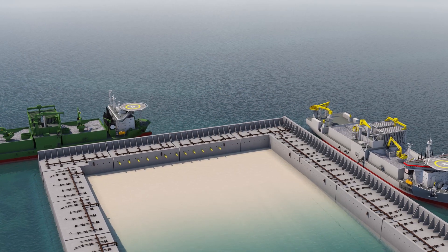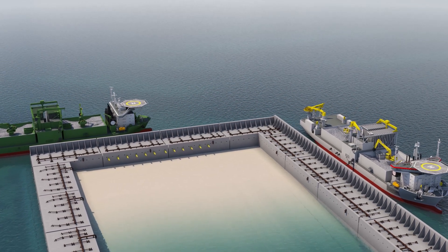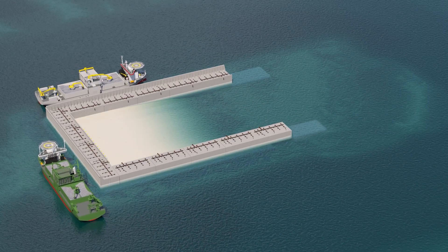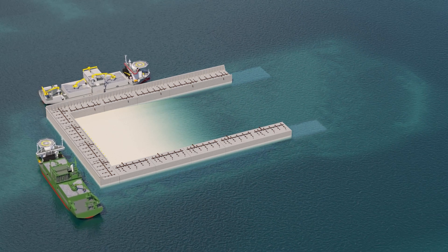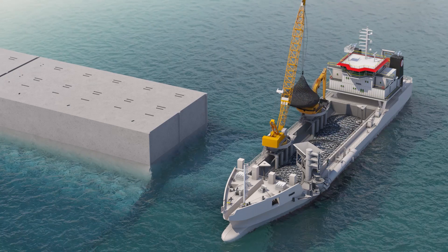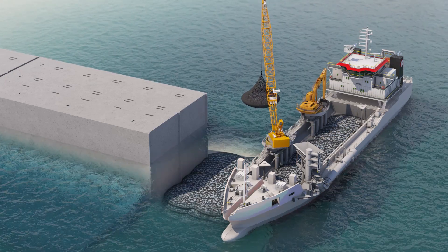Afterwards, a subsea rock installation vessel, fall pipe vessels, and a multipurpose vessel install the large amounts of rock for tow protection and scour protection. The open edge of the last installed caissons is temporarily protected for the winter season, and half of the island is sand filled until low water line.